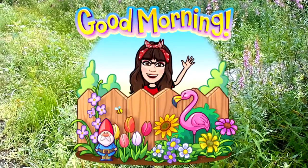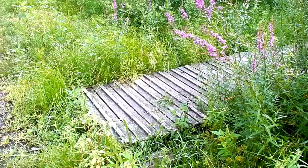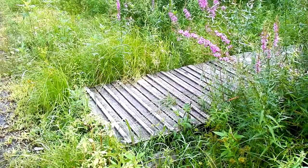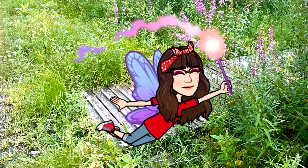Good morning everyone. I am at Birchwald Farm in Wrentham, Massachusetts. I'm doing Wildflowers 101, episode 16. Today we are looking for bird's foot trefoil.